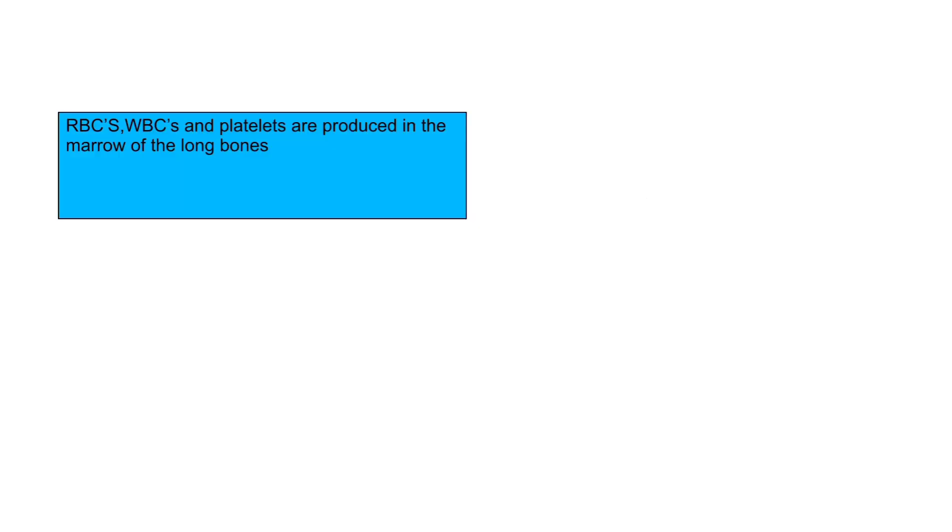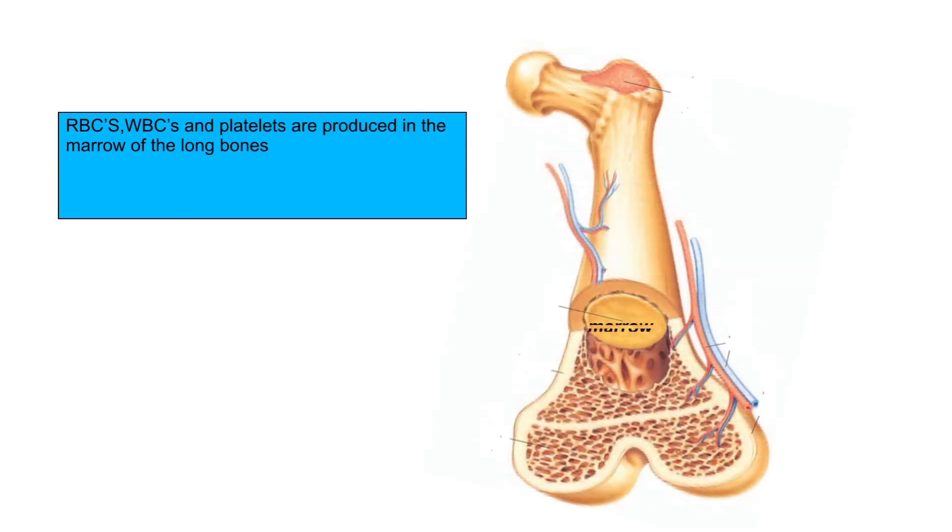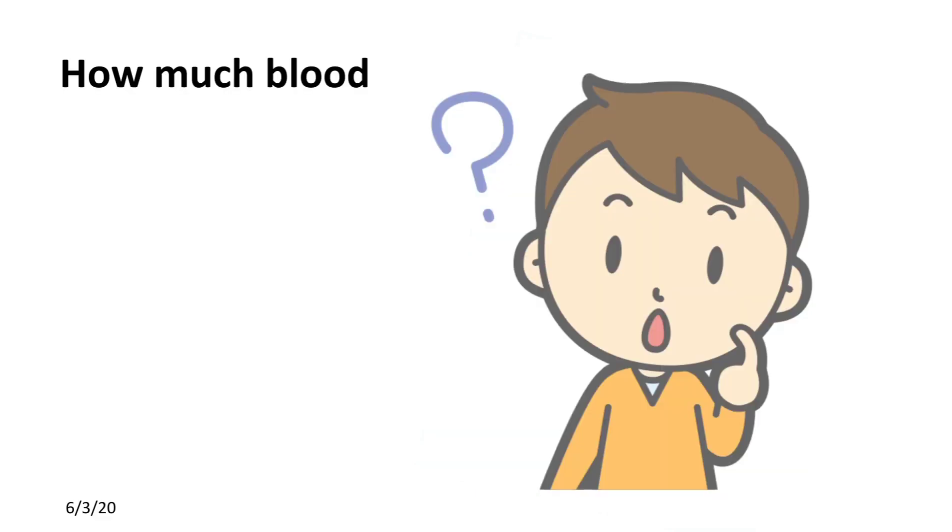Blood cells are produced in the marrow of the long bones. Marrow is not present in all bones — it is only present in the long bones. You might be wondering how much blood is present in our human body: 5 liters of blood is present in a normal human adult.